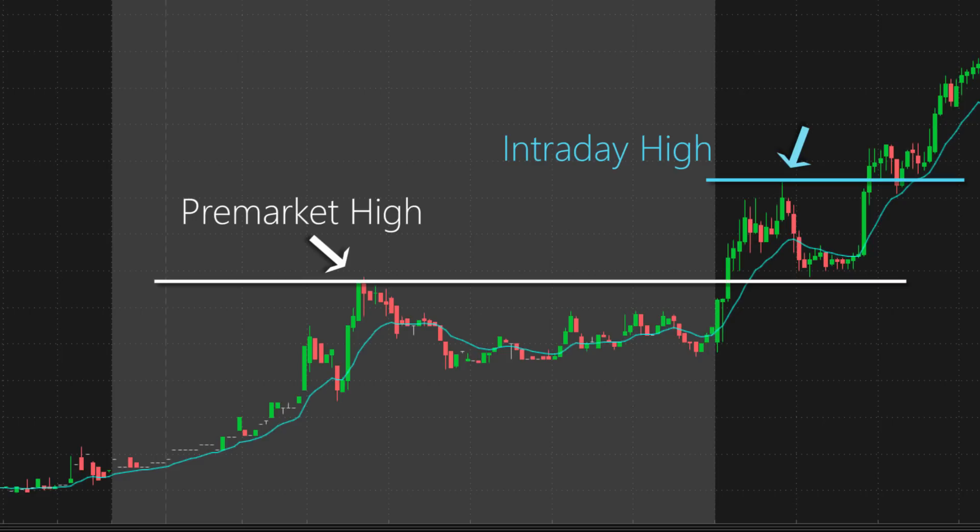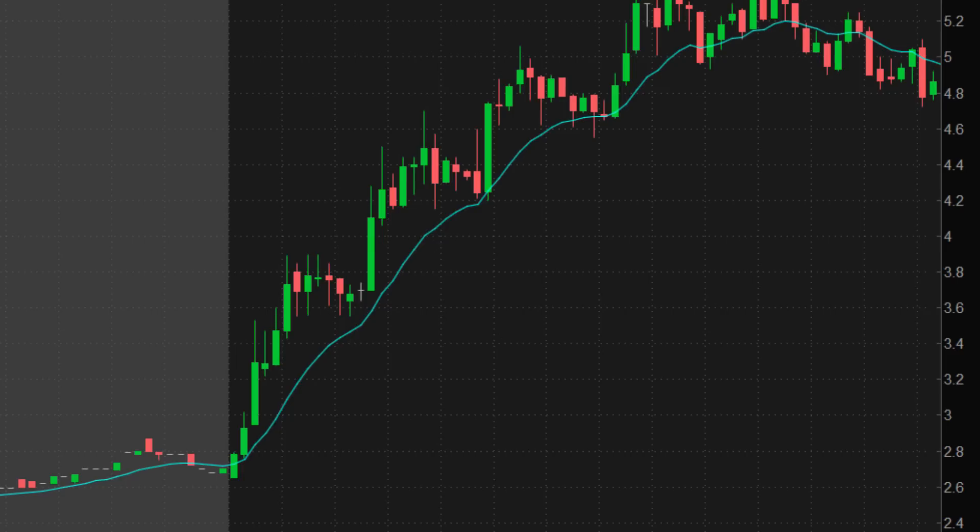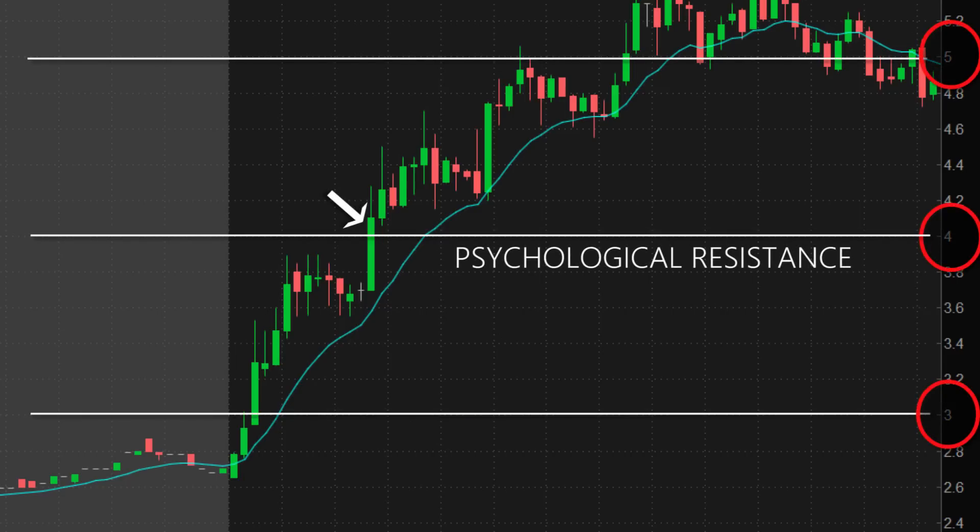I use the pre-market high and psychological levels, or whole numbers, for my resistance throughout the day, which sometimes can be one and the same. Psychological levels are whole numbers that become resistance if a stock is below the level and support if a stock is above the level. You want to play the breaks of these levels as a breakout. The breaks may run very quick, so you have to have the discipline to let a stock go if it's very far past your potential entry point.